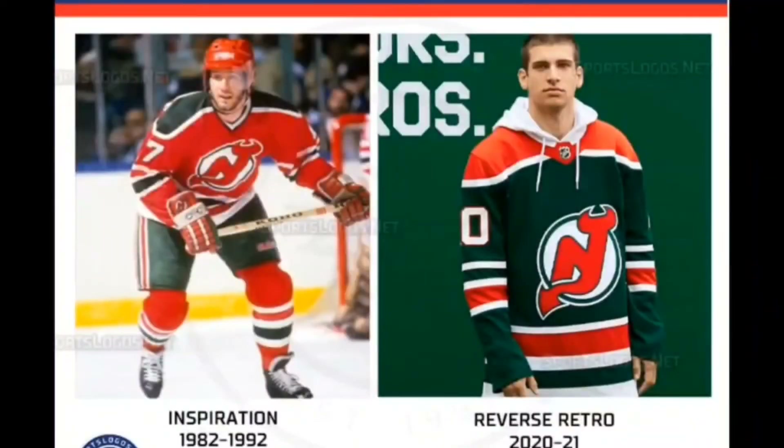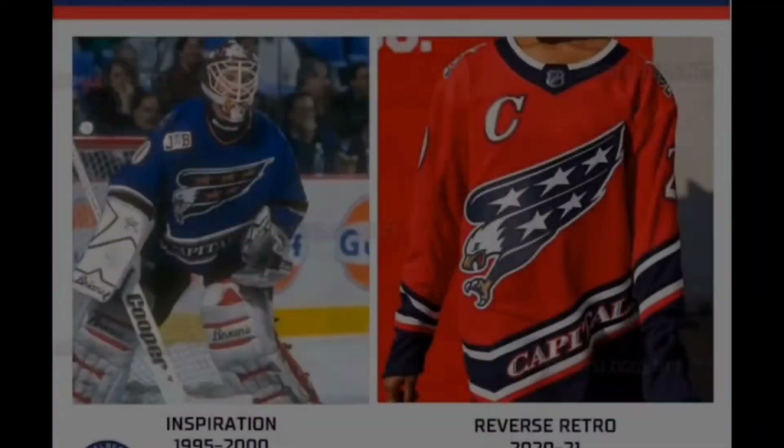We're crossing the bridge and heading into the next state — spot 18 gives us the New Jersey Devils. The Devils fully embraced the Reverse Retro spirit and made a wholesale change, adopting green as a primary jersey color for the first time after it had only been used previously as a complement. The red honors the mythical Jersey Devil for whom the franchise is named, and the green represents where it resided.